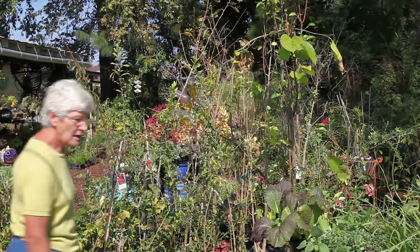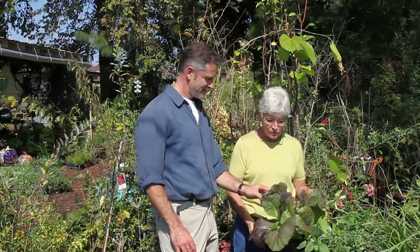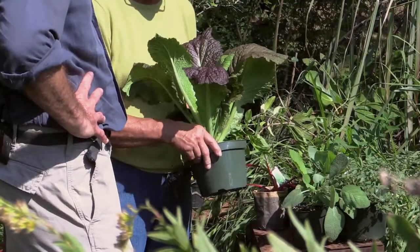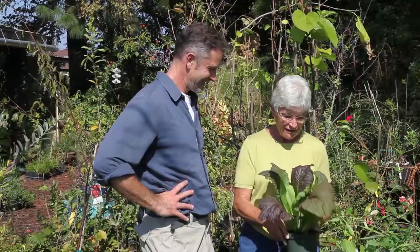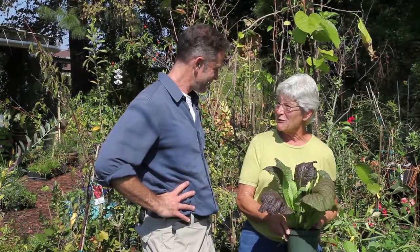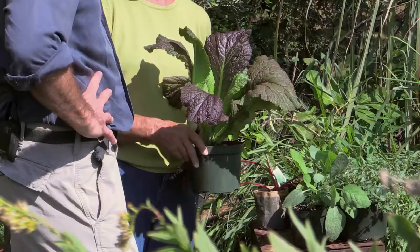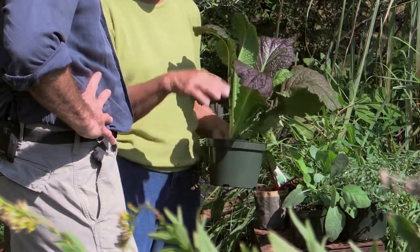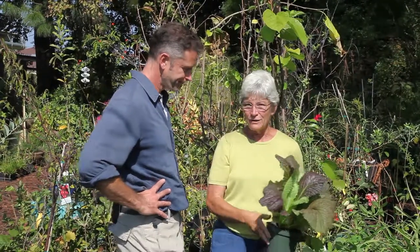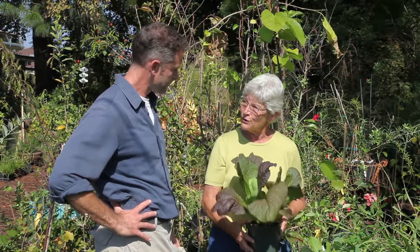Here we are in the edible section with all of our beautiful herbs and the vegetables for this time of year. This is the giant red mustard. This plant gets to be huge — I'll offer you a taste of it, but it's very spicy and hot. A lot of times it's mixed with other greens because it's got such a nice heat to it. It's such a beautiful plant — it can get about two feet tall and two or three feet wide, so it's beautiful in a container in the winter garden.